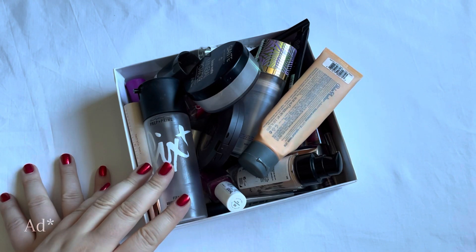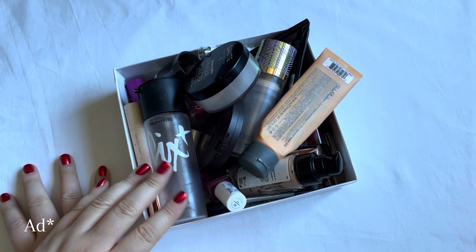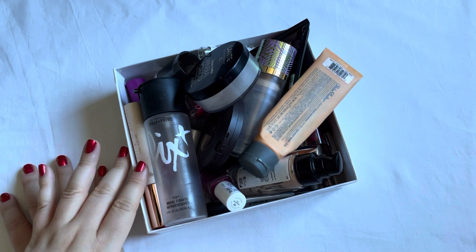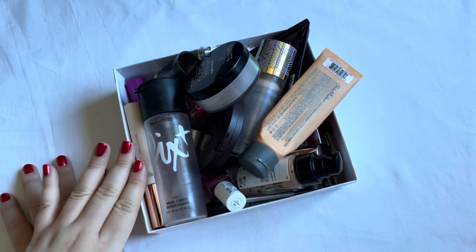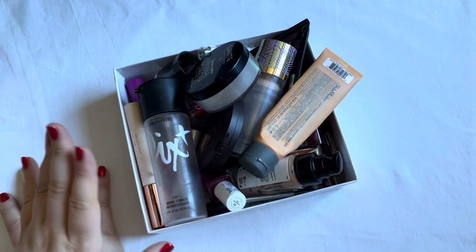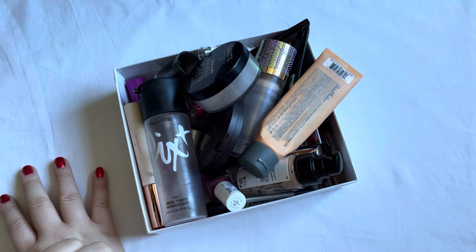Hello, thank you for clicking on one of my videos. These are all the makeup items that I used up within 2023. Let's head right into the video and I'm going to show you all of these.